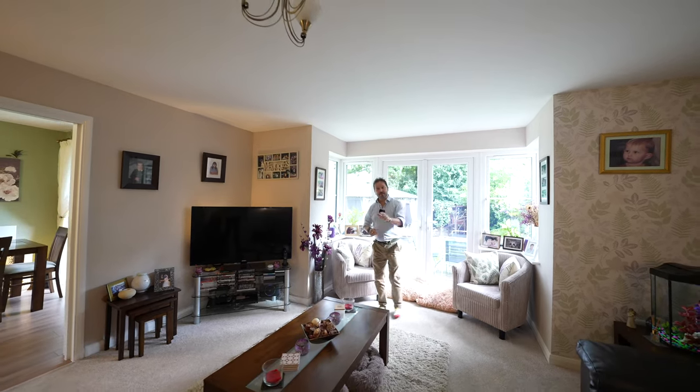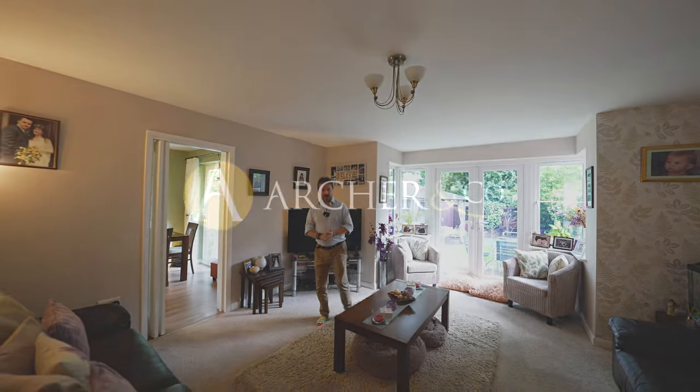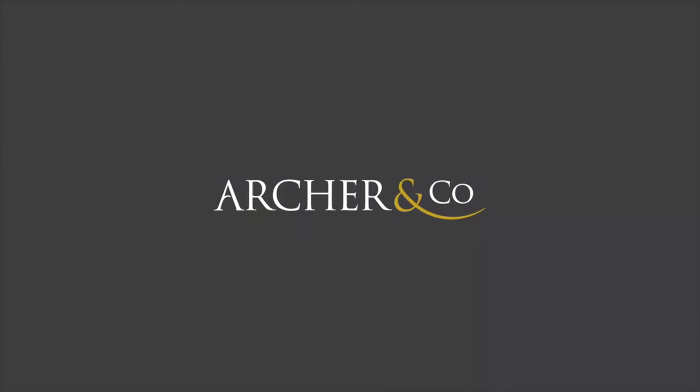So, if you can picture yourself living in this idyllic location, give us a call in the office and we'll arrange a viewing for you.